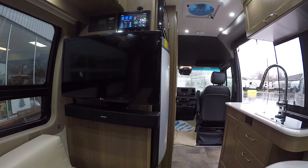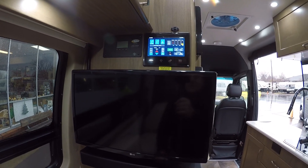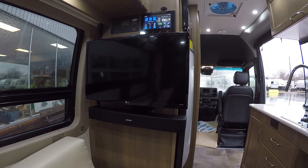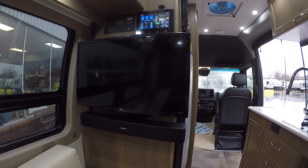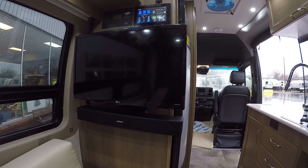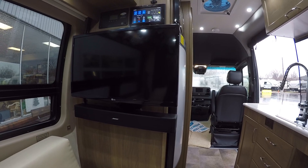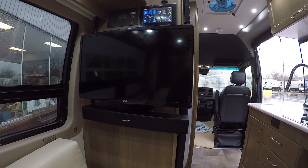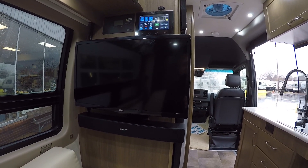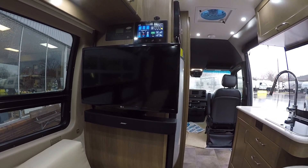You can swivel the passenger seat around to watch television up front — a nice front lounge area. The solar panel controller is up there, which you basically leave alone. The touch panel controls everything in the coach: water pump, tank levels, generator, climate control — everything. You can even run diagnostics to find a tripped GFI without searching the whole coach, and the same goes for the 12-volt fuses. Very smart system.